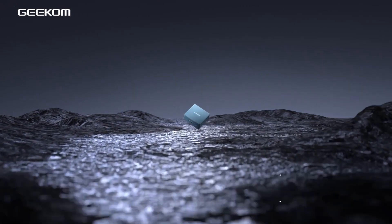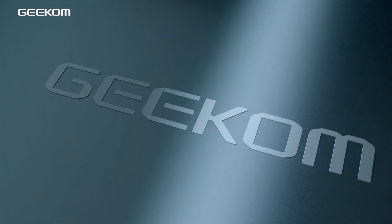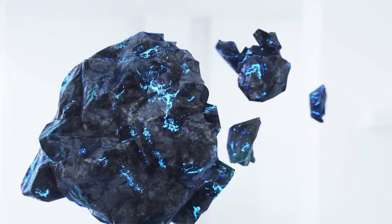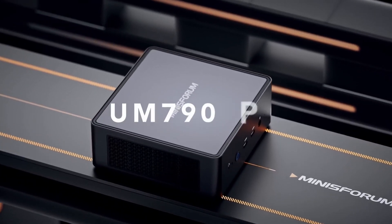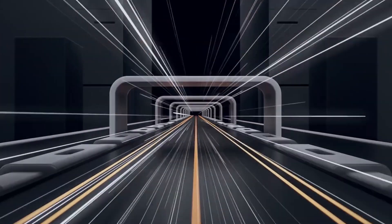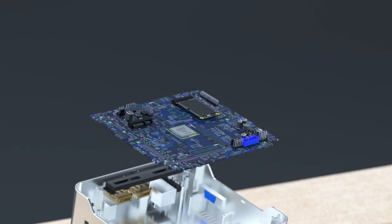Are you tired of sifting through countless mini PCs, trying to find the perfect one that meets your needs? We know how challenging it can be to navigate the sea of options and find the best mini PC that balances performance, price, and portability. After extensive research and hands-on testing, we've narrowed it down to the top five best mini PCs. We'll dive into their key features and help you understand what to consider when choosing the best one for you.